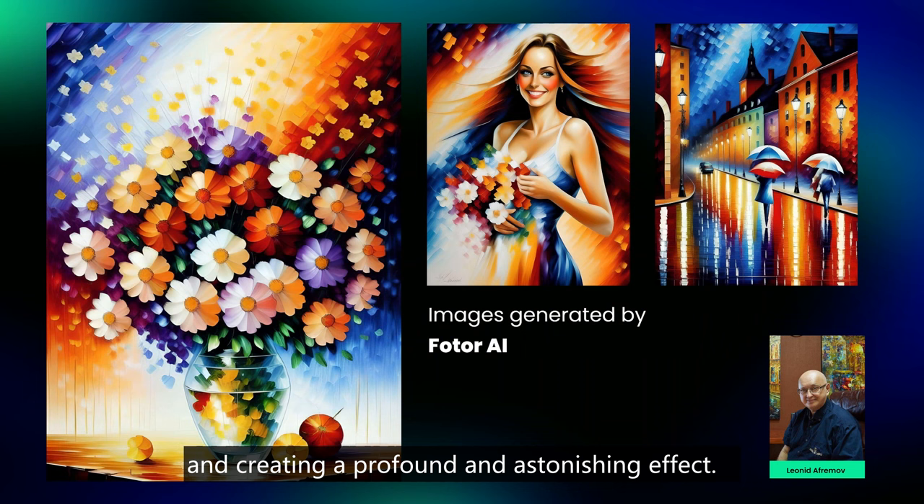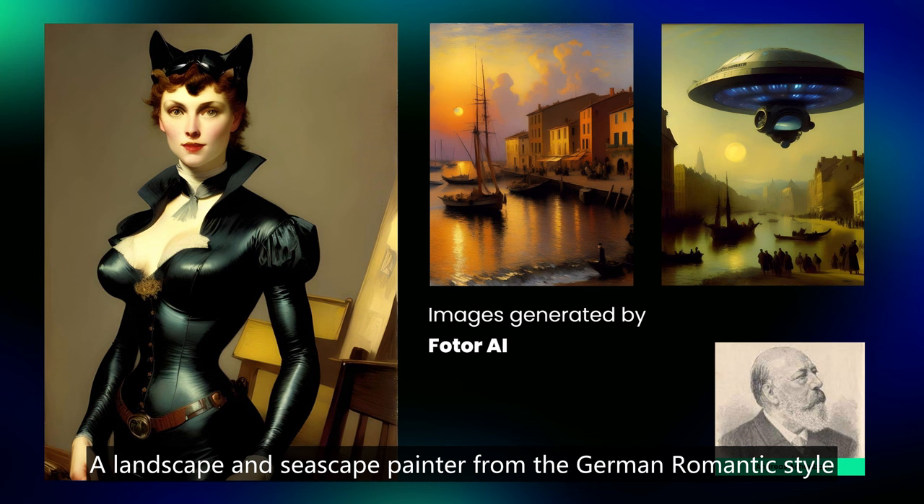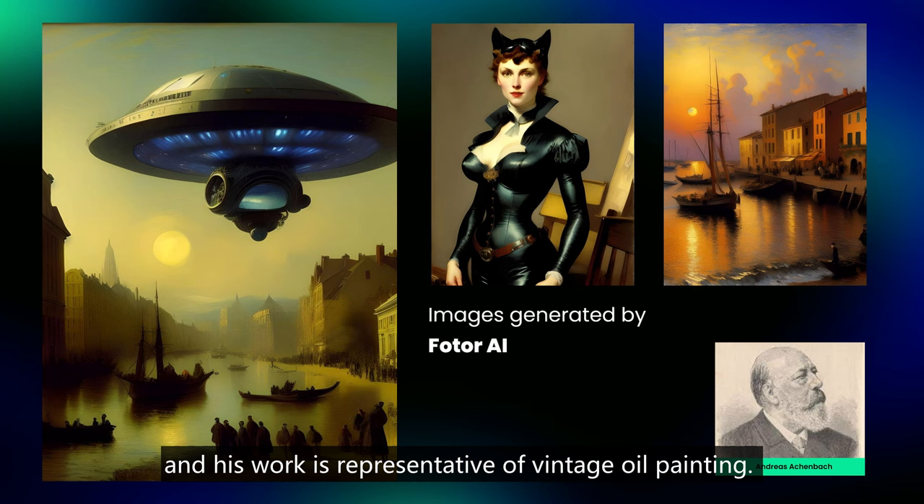Fourth, Andreas Achenbach. A landscape and seascape painter from the German Romantic style, he is a skilled painter and his work is representative of vintage oil painting.